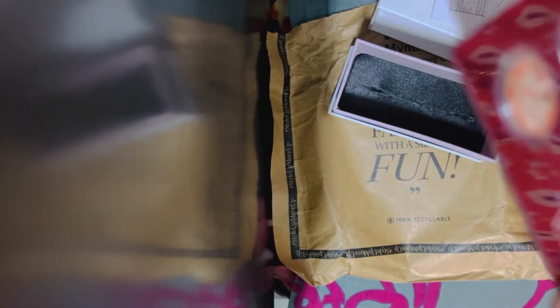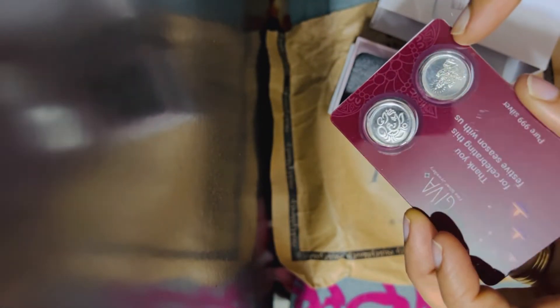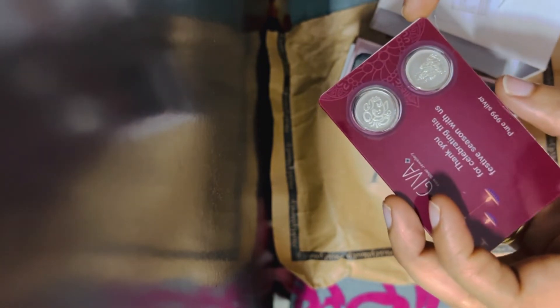It is a gift provided for us. There are two provided gifts — it is $700 a gift. The card has two silver coins, so each silver coin is one.